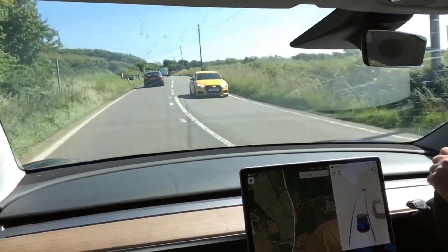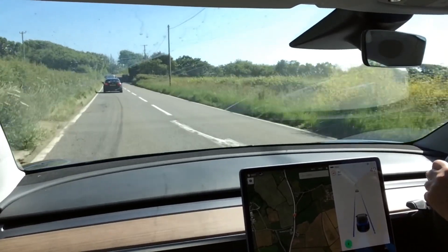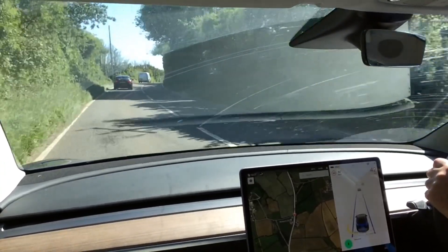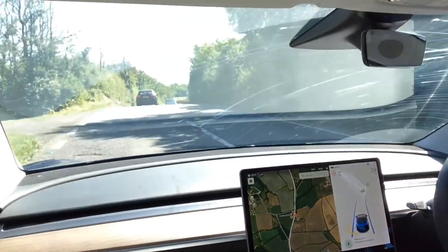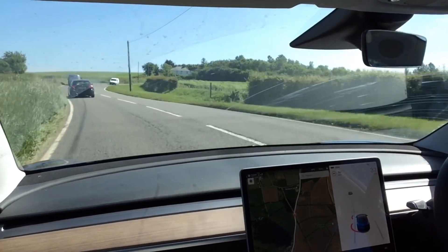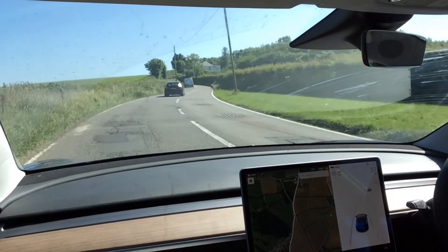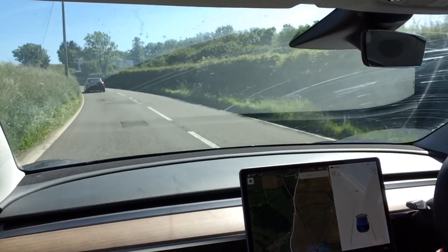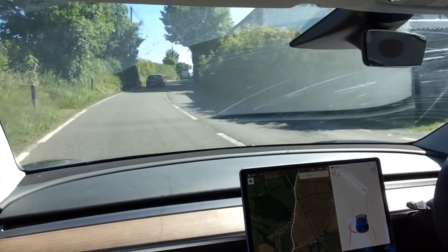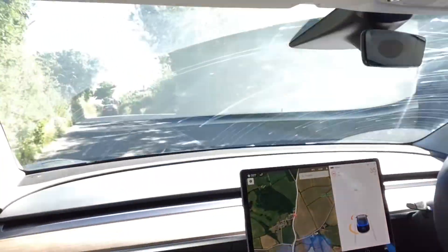It's doing this quite nicely but it's not designed for this road - the point is it really isn't. It's disengaged now and decided to brake, so I'm in control at 37 miles an hour, just easing, not coming too close to the car in front. I've got control of the steering wheel and the accelerator. These roads are just not right for autopilot.